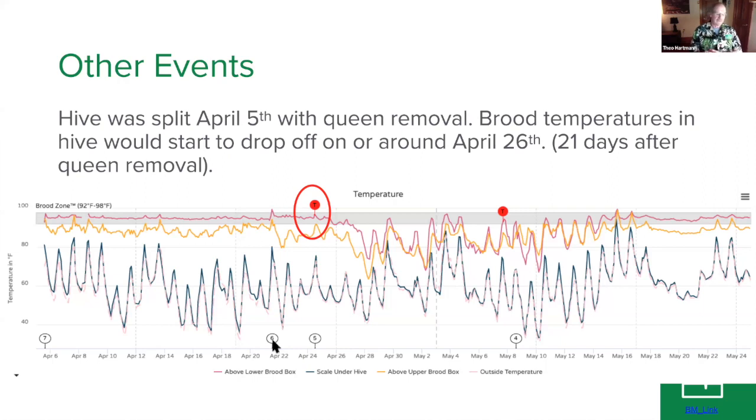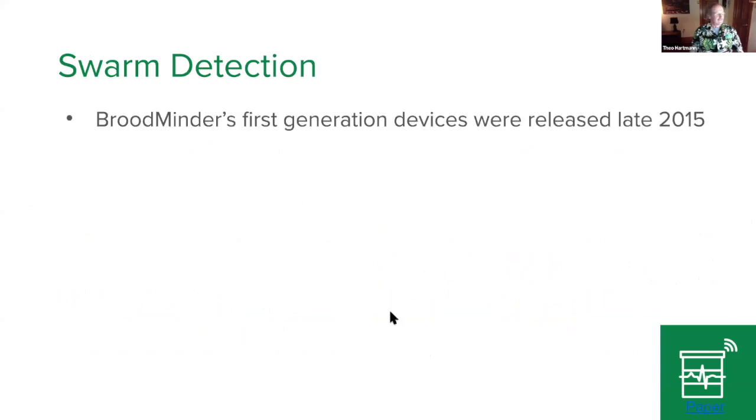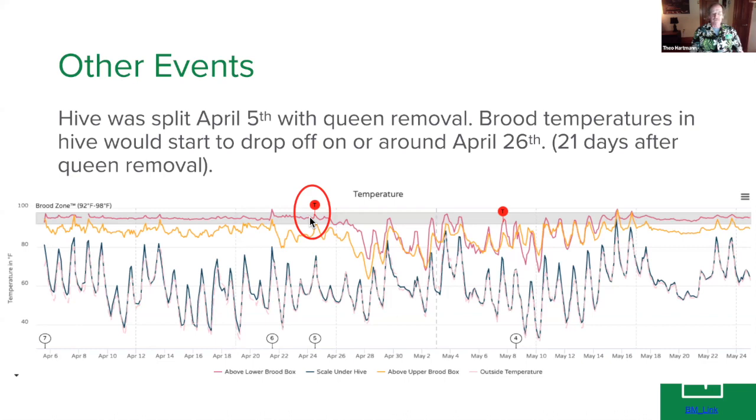At some point the virgins emerge, and this is the reason why some of the bees take off with a swarm. At some point the virgins need to get mated. I found two virgins on April 21st. I told the owner of the hive — it's in somebody else's yard — that the next event would be a mating flight. Sure enough, we saw a temperature peak a few days later.